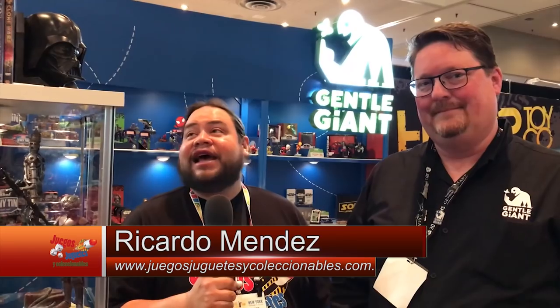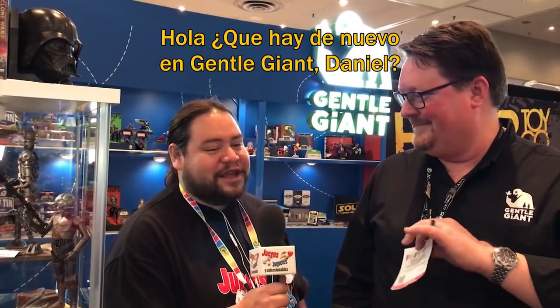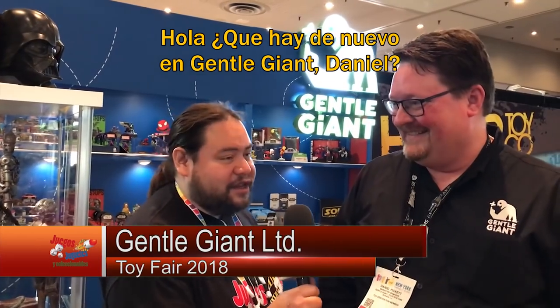Hello friends, we are at Toy Fair and we are visiting our old friends of Gentle Giant who now present many new things. Hi, what's new here on Gentle Giant, Daniel?